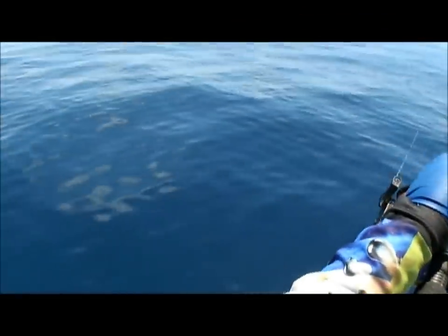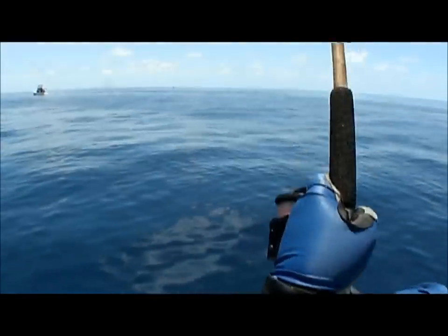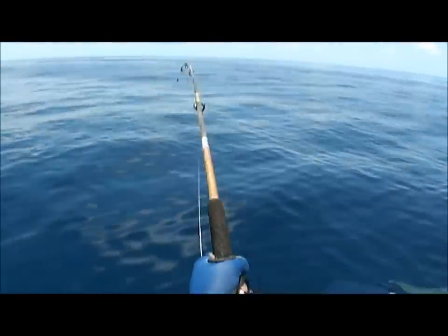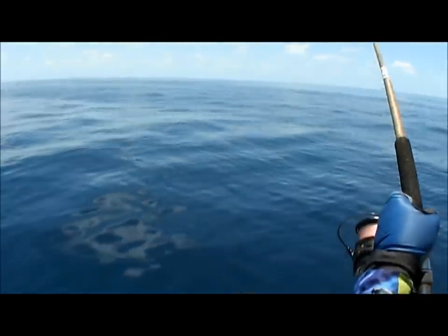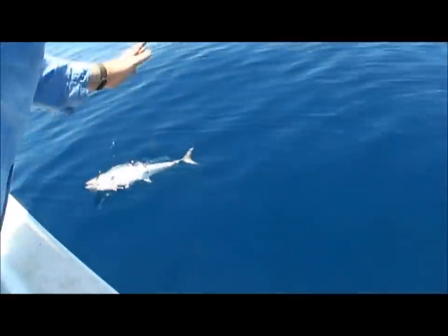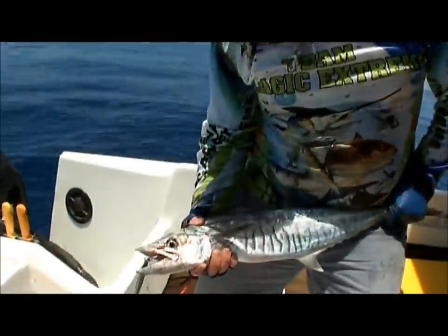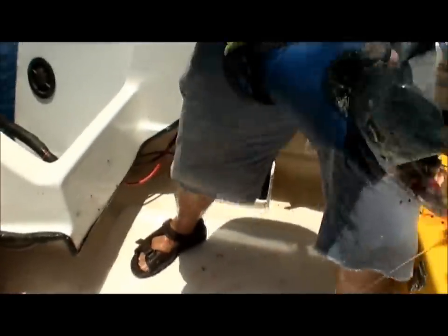Finally! Good school of mackerel there. Just jigging that little metal jig down — yeah, high speed retrieve. There he is, just hanging around. Darren just got a nice one on the jig — a little Spanish mackerel. There's a whole school of them down there. Way to go!